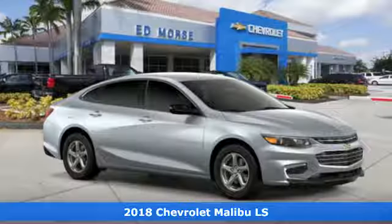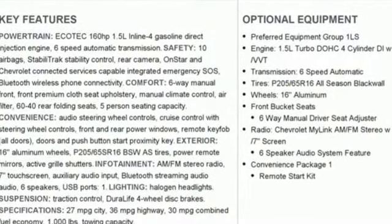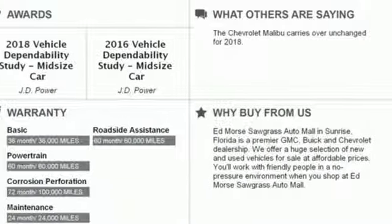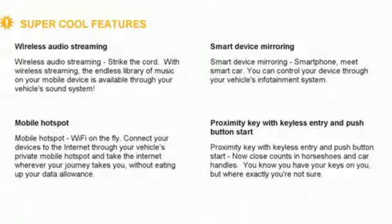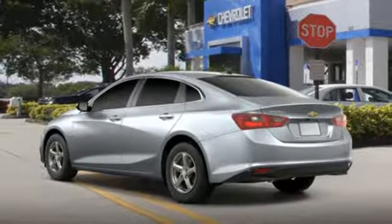Features include Bluetooth wireless audio streaming, doors and push-button start proximity key, manual tilting steering column, Apple CarPlay, Android Auto, manual telescoping steering column, automatic transmission, aluminum wheels, gas pressurized shocks, and OnStar 4G LTE Wi-Fi hotspot. There's even more to see in person.